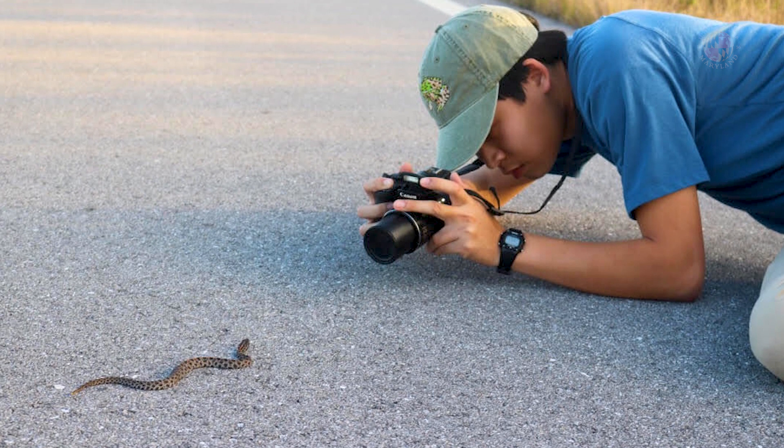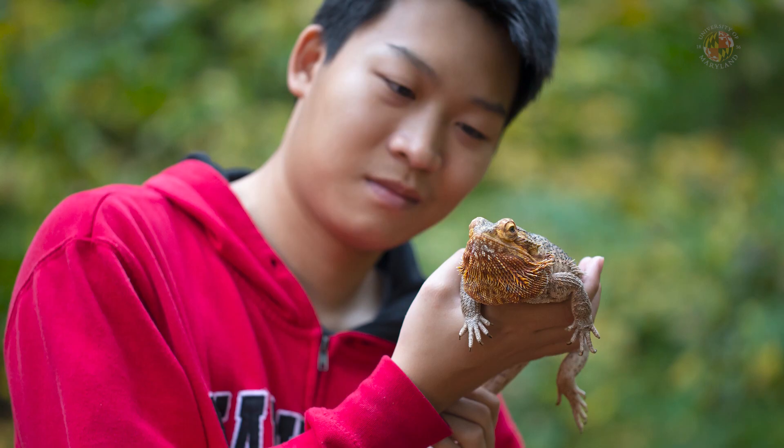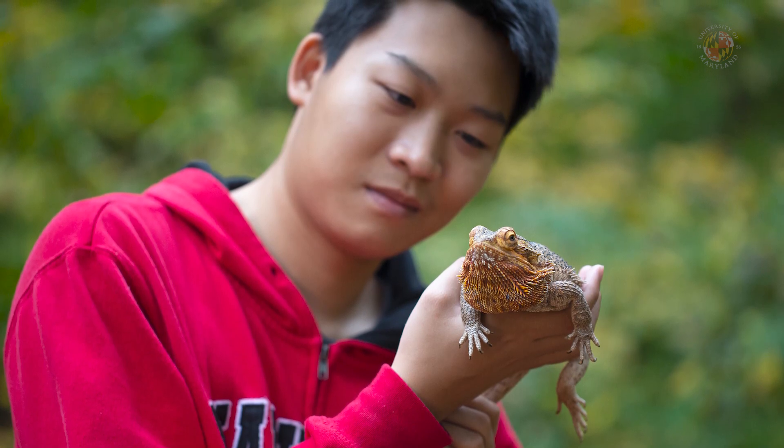I first saw a snake when I went to the zoo with my dad when I was very young, and that sort of love for snakes grew into all reptiles and amphibians.